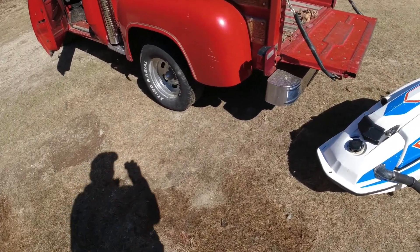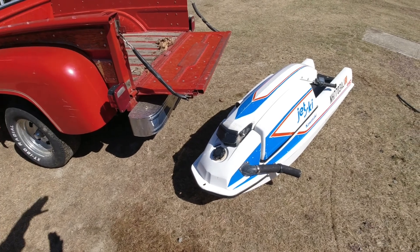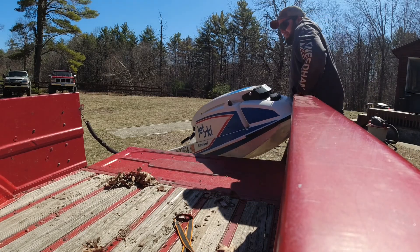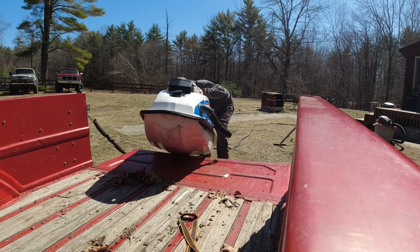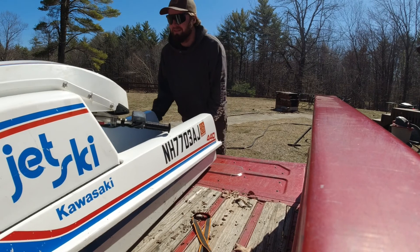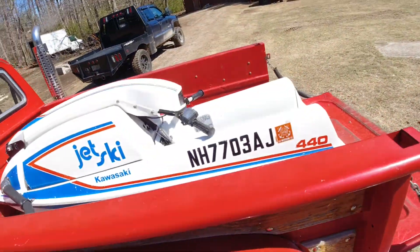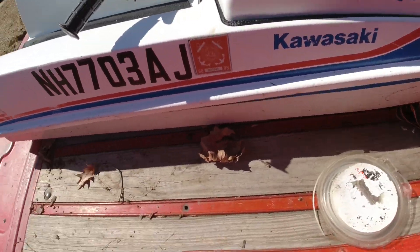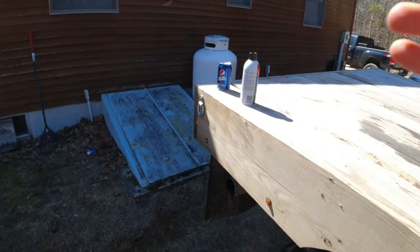I've got the little Red Express backed up — it's kind of in a low area so I can hopefully load this myself. My plan is to pick the front up, swing it onto the tailgate, and then just push it in. It went even easier than I thought it was gonna go — probably made a lot of people cringe though. There was more sliding than I wanted to do to it but I don't have anybody to help me, so you gotta do what you gotta do. Almost forgot my Pepsi.